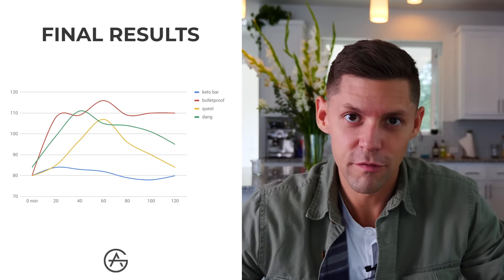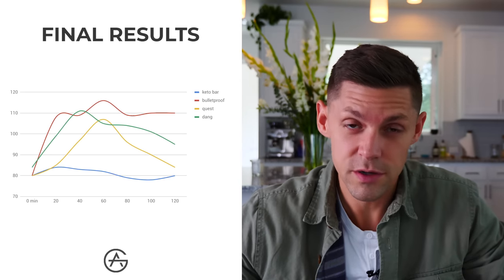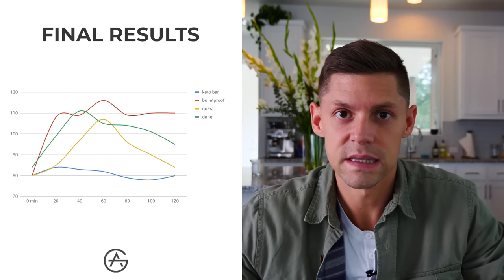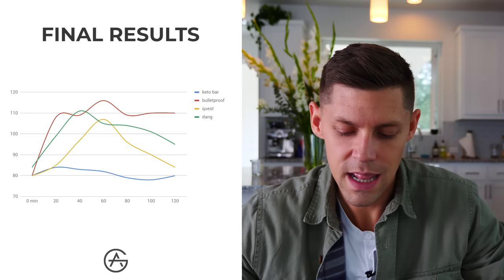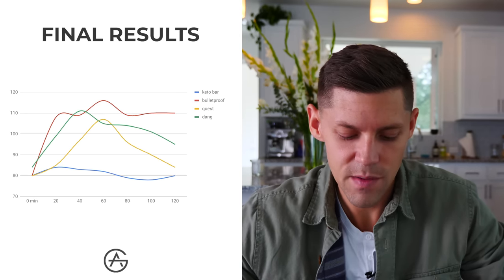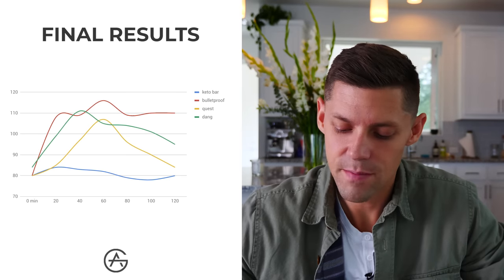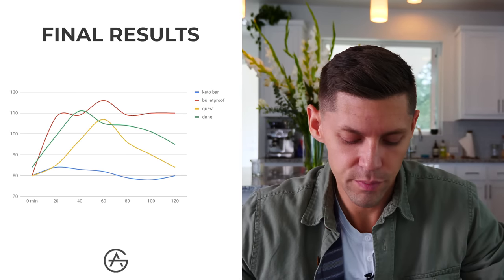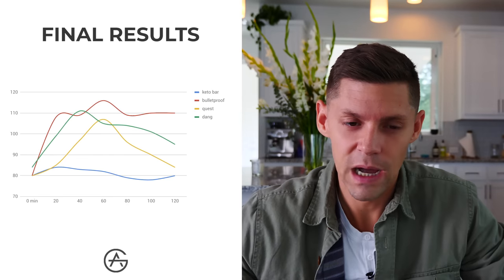So that's a recap of the bars. The Perfect Keto bar comes in first place — very little blood sugar response, pretty much non-significant. Quest goes from 80 all the way up to 107, back to baseline in roughly two hours. The Dang bar, which is a keto-marketed bar, went from 84 to 105 and back to baseline around three hours. Bulletproof went from 80 to 116 and back to baseline around five hours — that one surprised me the most. Leave comments below if you want to see any other comparisons; I'd love to do this with keto cookies or low-carb protein cookies.